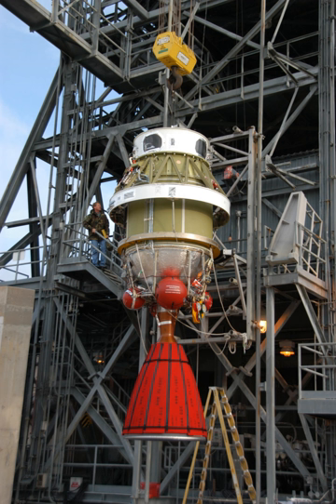The AJ-10-137 engine was used in the Apollo Service Module's Service Propulsion System from first flight in 1966. Trans-Earth injection from lunar orbit was the most critical usage of this engine during the Apollo program.